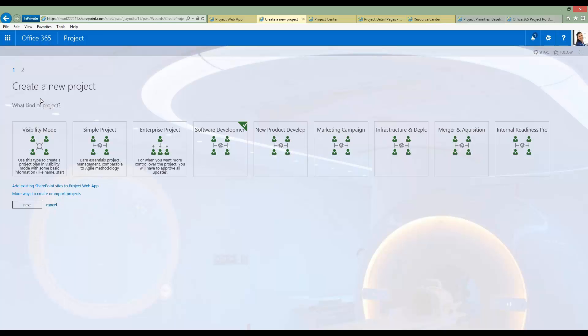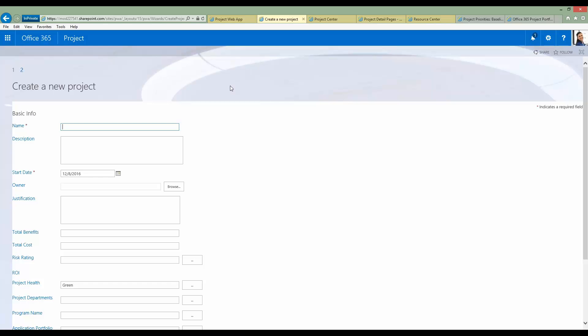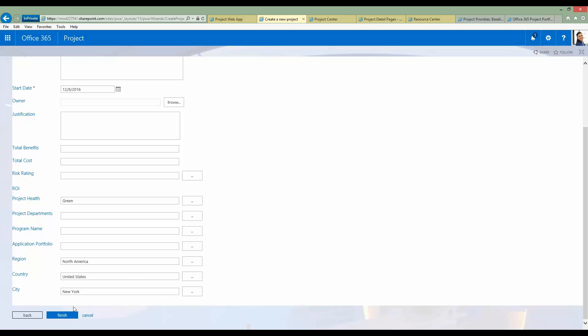Out of the box you don't get any templates — these are always bespoke to every organization and relatively straightforward to set up. I would select the type of project I'm about to start and press Next, which presents the initial project detail page. A project detail page simply collects relevant information about the project.